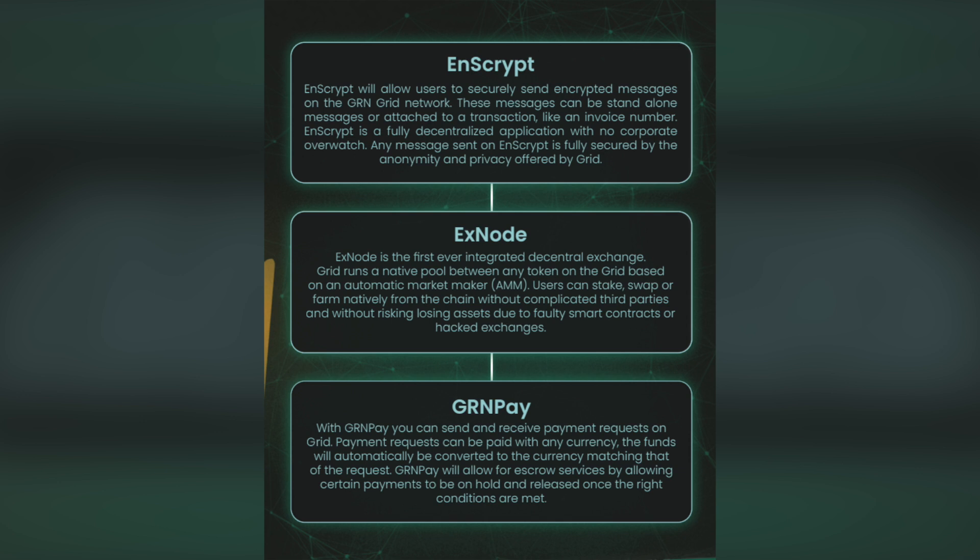GRN Pay — with GRN Pay, you can send and receive payment requests over the GRID. The requests can easily be sent and approved through the GRN wallet app. Once the payment request is fulfilled, the recipient will be notified. GRN Pay works perfectly with Encrypt and Xnode. Encrypt can contain info of a request while Xnode can handle the currency conversion between the recipient and sender.